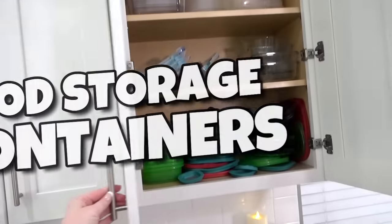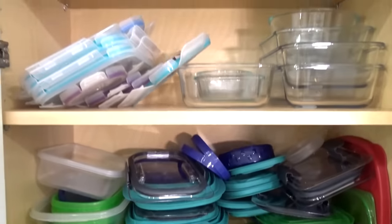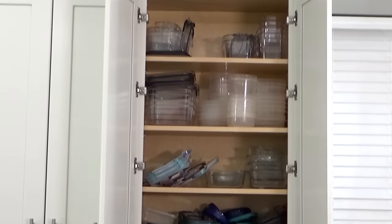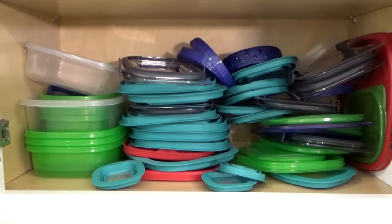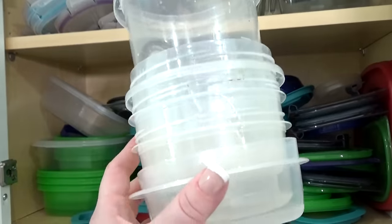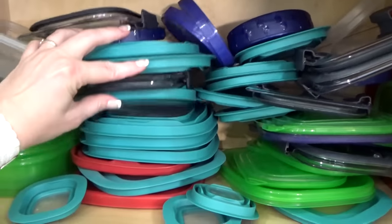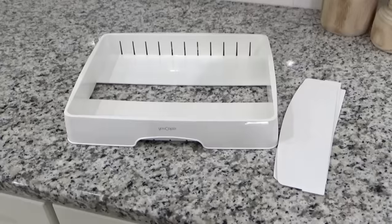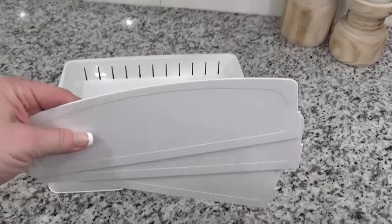Last but not least, I'm moving on to my food storage container cabinet. As you can see, I have way too many of these as well — some of these are really, really old, like older than some of my kids, and they have definitely seen better days. So I'm going to go ahead and toss some of these because they are just too far gone, others can definitely be donated, and whatever's left I'm just going to organize. There are so many different ways you can organize your food storage lids — I recently found this lid organizer off Amazon, and it actually comes with dividers so you can customize it for whatever kind of lids you have.